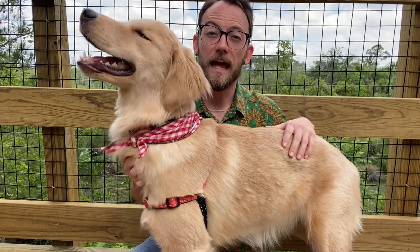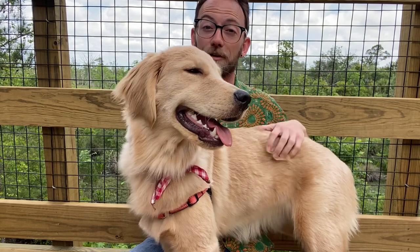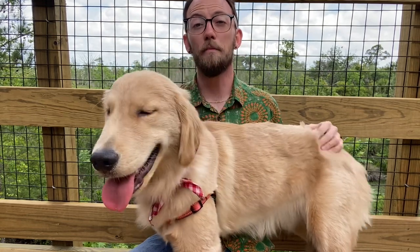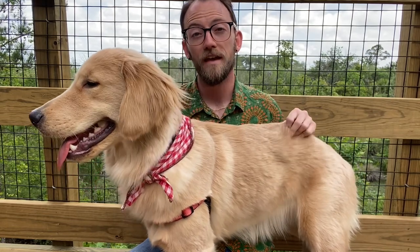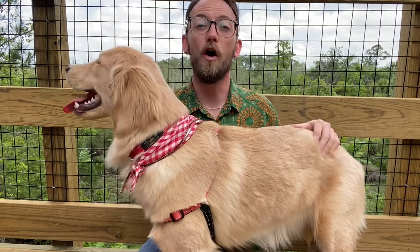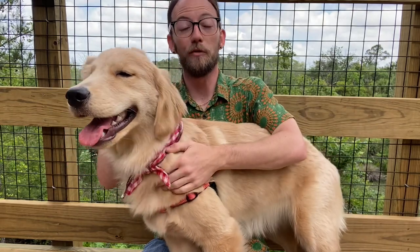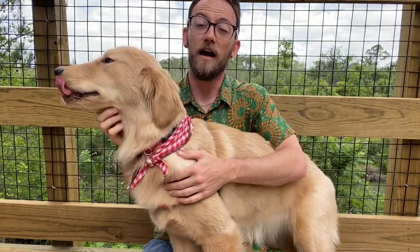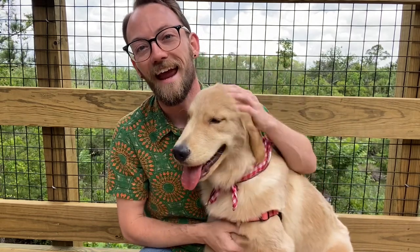The Navy leased the land for the park to the city of Jacksonville for a dollar per year on a 99-year lease back in the mid-90s, and the park officially opened in 1996 as the Westside Regional Park. It was changed to Tilly K. Fowler Regional Park in 2005 in honor of Tilly K. Fowler herself, who was the city councilwoman that really spearheaded the movement to turn this into a park. She later became a state representative, and she died in 2005, so they renamed the park in her honor.